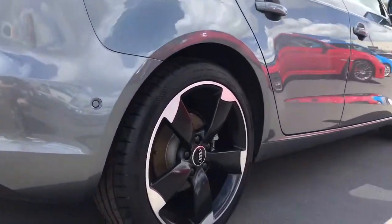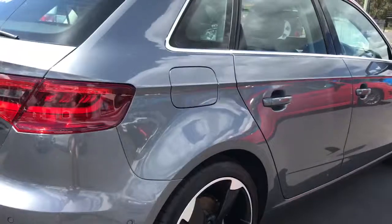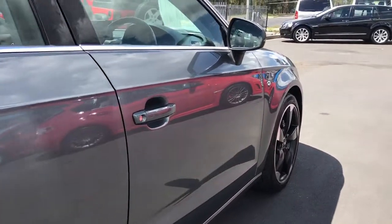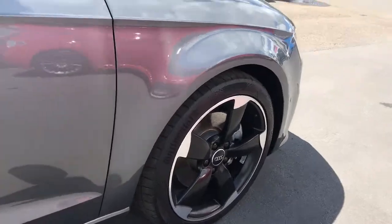You do have reverse sensors as well. Again, wheels in great condition. No car park dents or anything like that — very, very well parked, whoever's owned this.